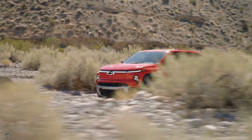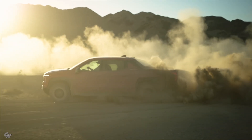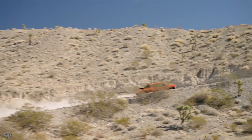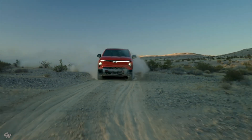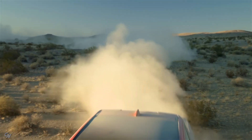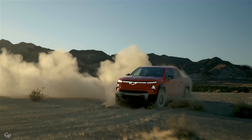Speaking of range, the 2026 Silverado EV Trail Boss boasts impressive figures. The extended range battery pack provides an EPA estimated driving range of 410 miles, while the max range battery pack is estimated to offer a whopping 478 miles by GM. This means that no matter where your adventures take you, the Trail Boss has the range to get you there without any worries.